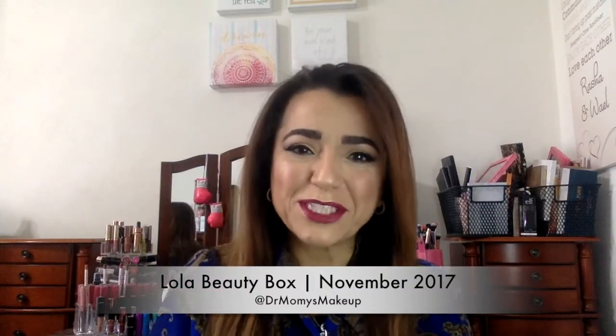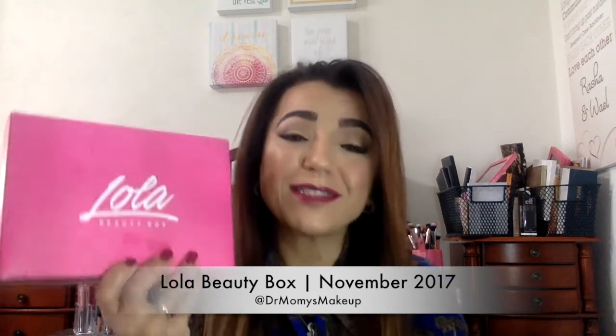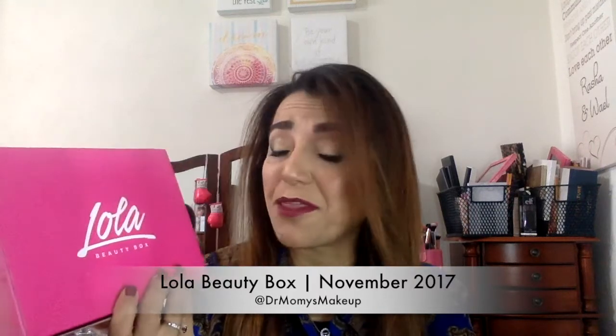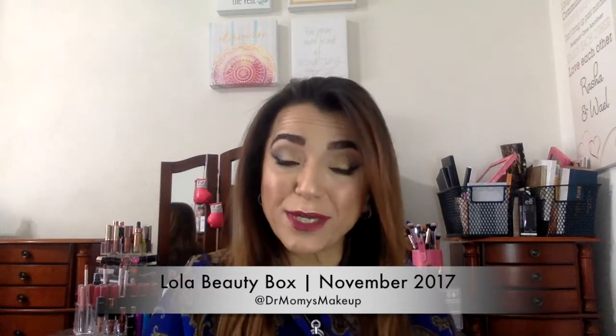Hi everyone, welcome back to my channel. Today I will be doing an unboxing of the Lola Beauty box. I love this box — every single month I get new things that I really like, so I'm excited about this month. It is $21 a month and you get four to five full-size items, so let's go in and see what we have.